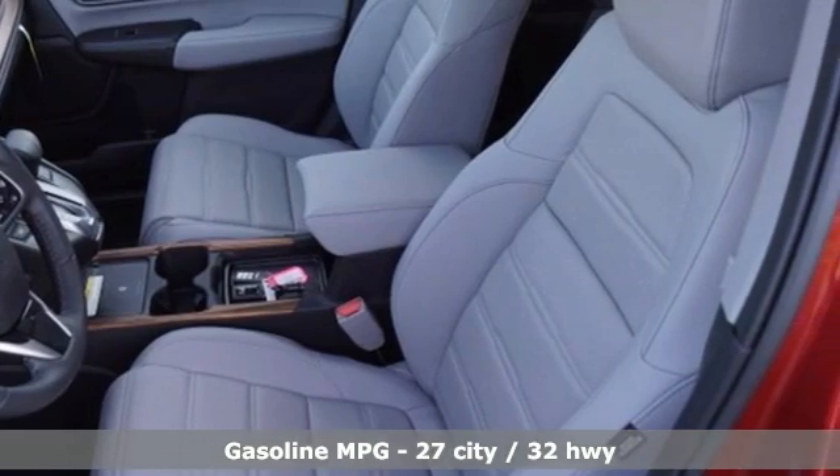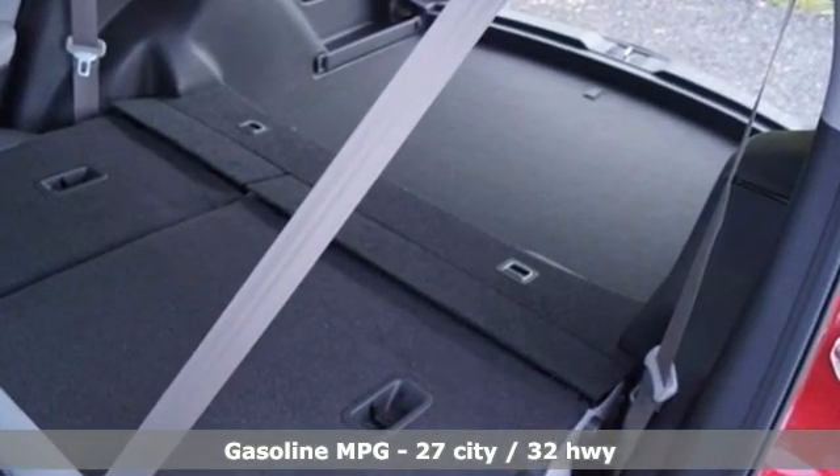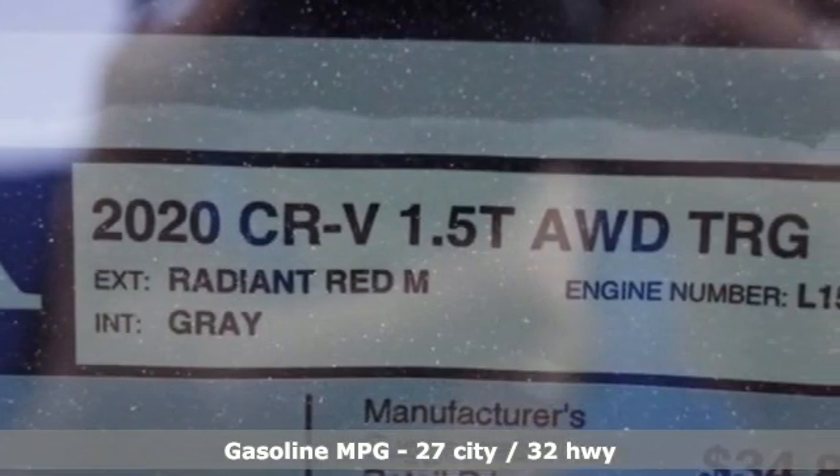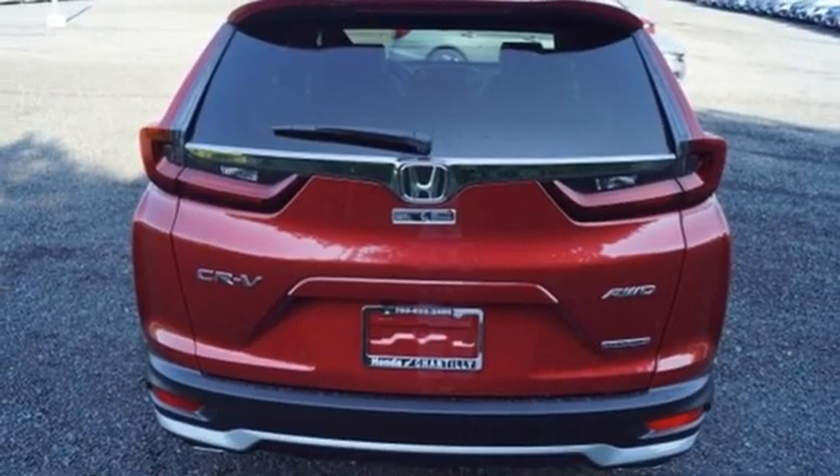It comes with great features you'll love: continuously variable automatic transmission, front heated leather bucket seats, integrated navigation system, auto-dimming rearview mirror, and dual-zone climate control.